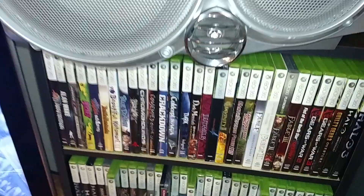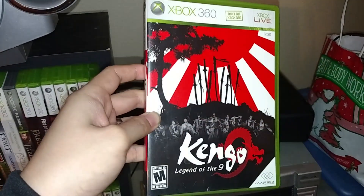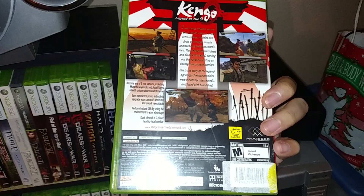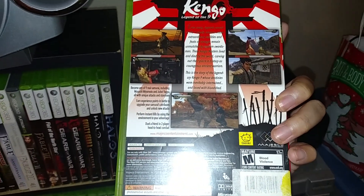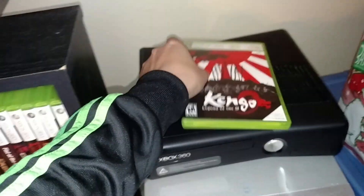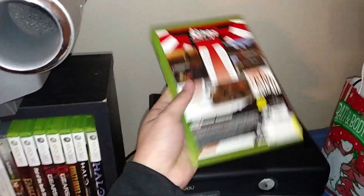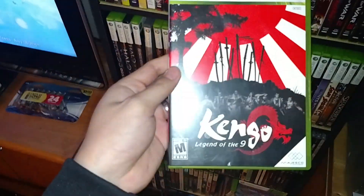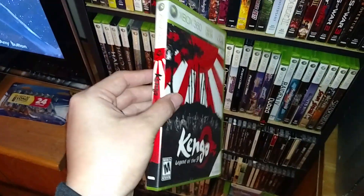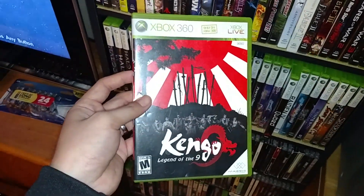The next game is called Kengo: Legend of the Nine. I believe a Kengo game came out for the PlayStation 2 — something like Master of Bushido. I have not played this one. It's also a 360 exclusive. Bushido games are usually fighting games where you can die in one blow if it hits the right spot. This was a $2 game, which is part of the reason I picked it up. I don't see this game at all — Majesco was the publisher and they didn't produce a ton of copies, so I definitely say this game is rare. It's a worthwhile pickup for any collector for two dollars.